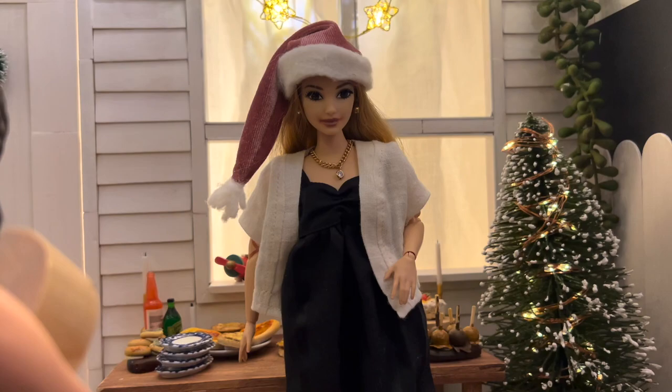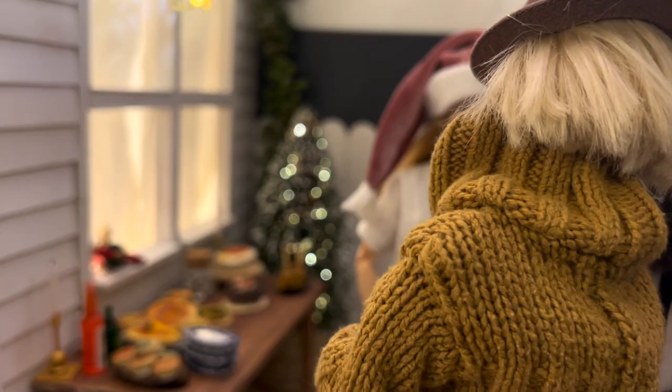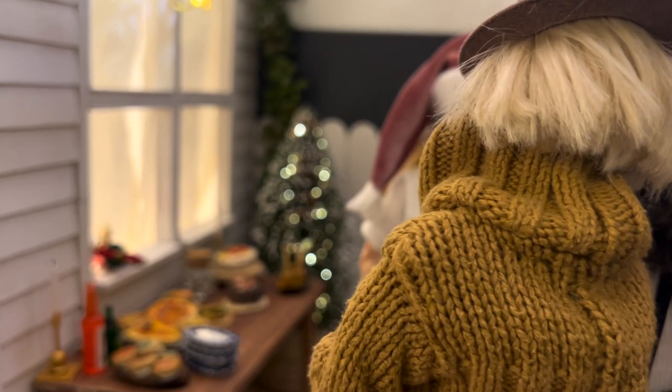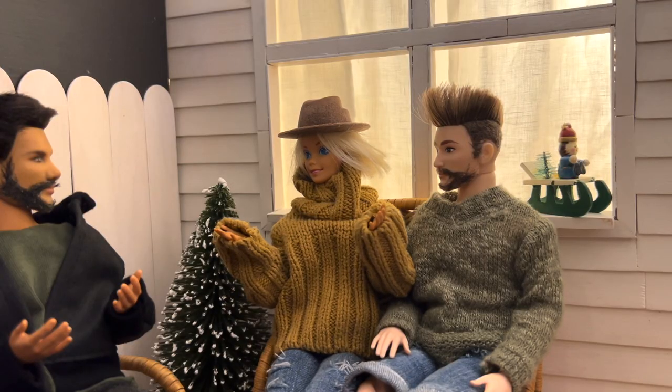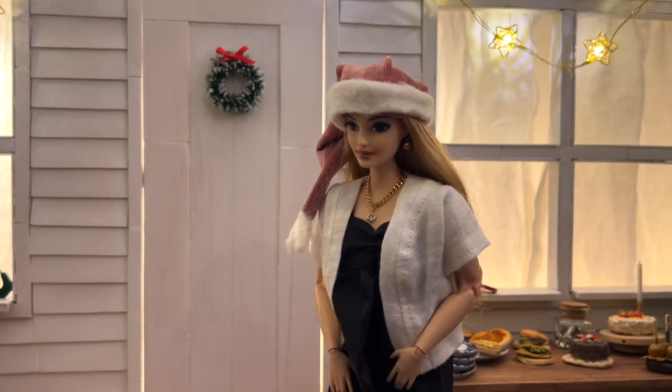Hello Faye. Trevor, hi. How are you both? We're very good. How are the both of you? Tonight is definitely going to be fun.